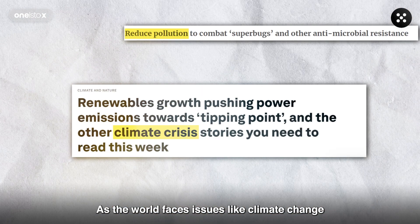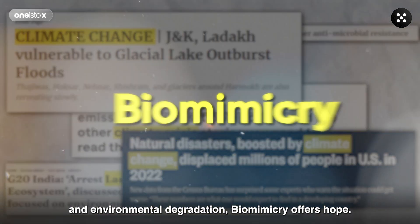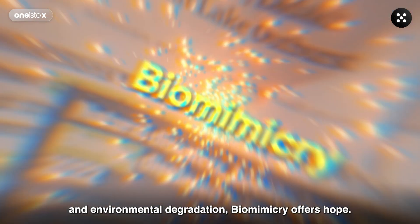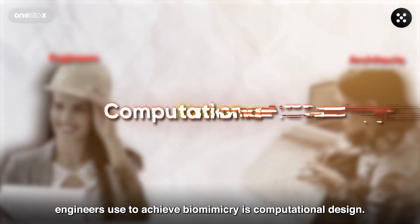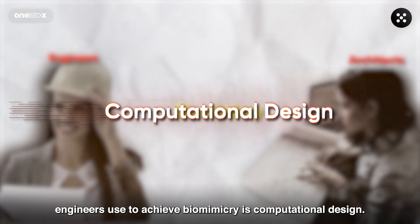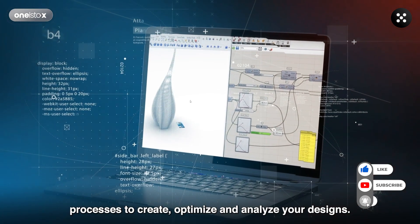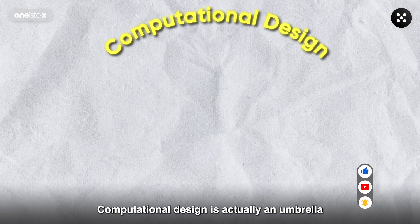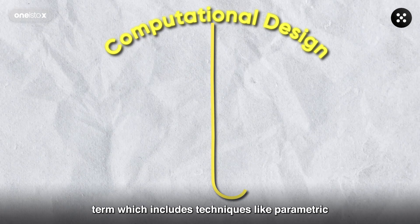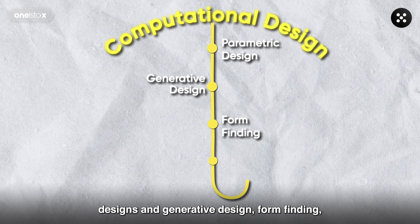As the world faces issues like climate change and environmental degradation, biomimicry offers hope. One of the modern techniques architects and engineers use to achieve biomimicry is computational design. This is an advanced technique of using data-driven processes to create, optimize, and analyze your designs. Computational design is actually an umbrella term which includes techniques like parametric design, generative design, form-finding, sustainability analysis, and much more.